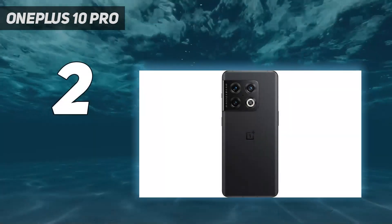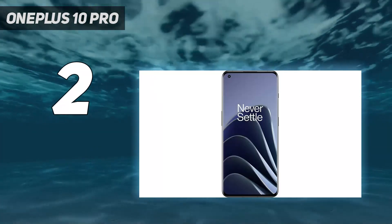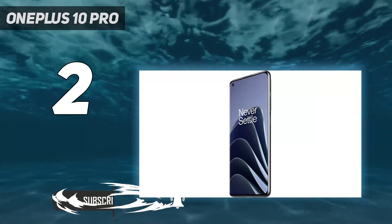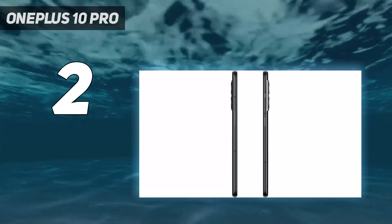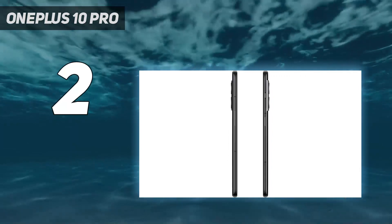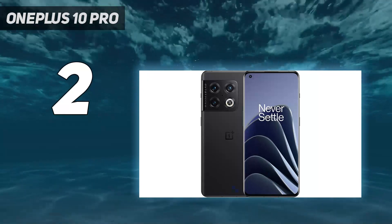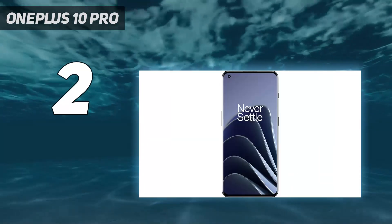At number two, the OnePlus 10 Pro. The top performing Android phones these days feature a Snapdragon 8 Gen 1 system-on-chip, and that's the silicon powering the OnePlus 10 Pro. As a result, even the most demanding games play like a dream on this device. Gamers will also appreciate the 120Hz refresh rate on the phone's 6.7-inch display, as well as the long battery life — nearly 12 hours even with adaptive refresh rate enabled. Perhaps the most attractive thing about the OnePlus 10 Pro is its price. While other flagships flirt with $1000 price tags, the OnePlus 10 Pro comes in at $899. It's hard to find a top-line phone that delivers so many premium features at that cost.